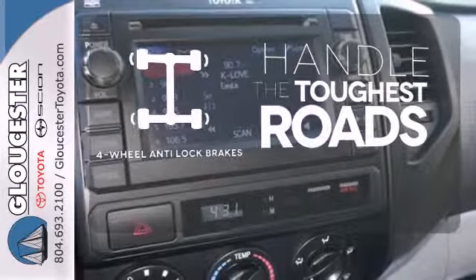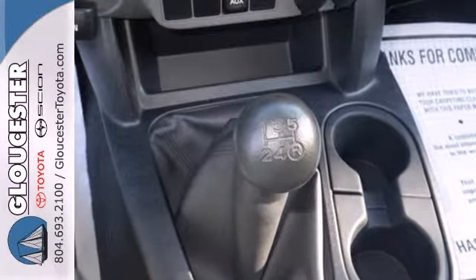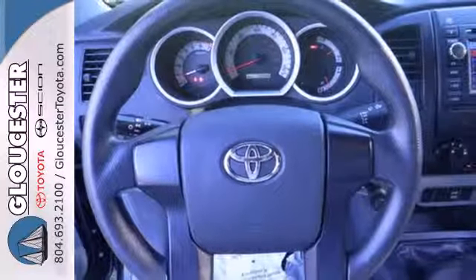Handle any road conditions with four-wheel anti-lock brakes. This Tacoma is a truck that is ready for action. Take it for a spin today.